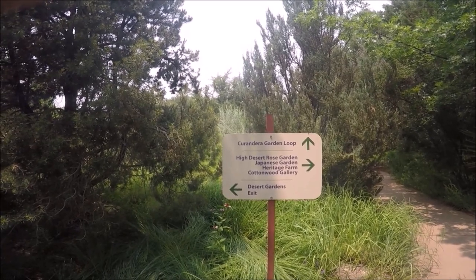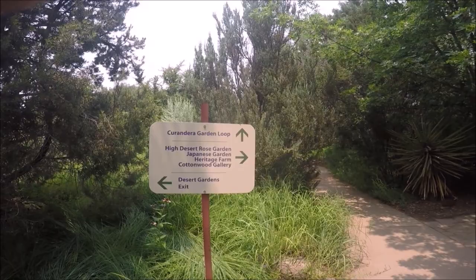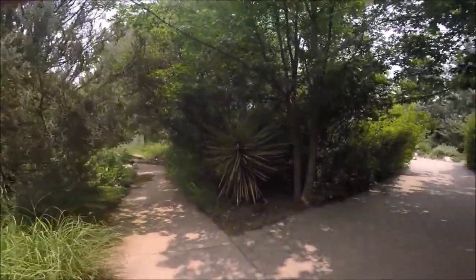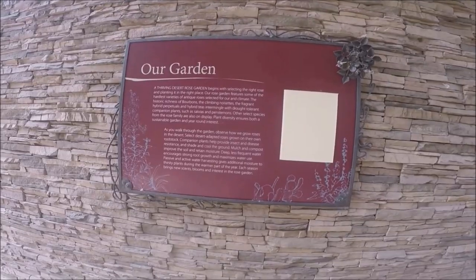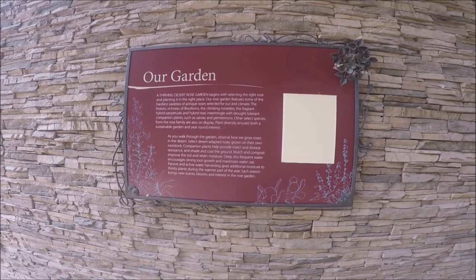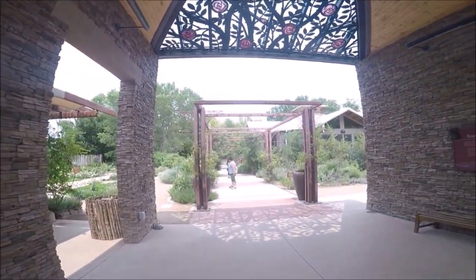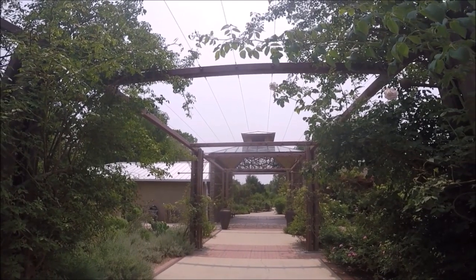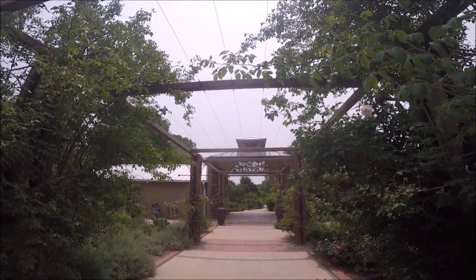We also went into the Mediterranean conservatory, but there wasn't much to see when we visited, so after a quick look we continued on the path towards the high desert rose garden. When it's hot, roses release their lovely fragrance more, and this was no exception. This area also has a picnic area and restrooms.